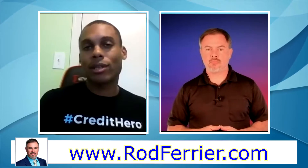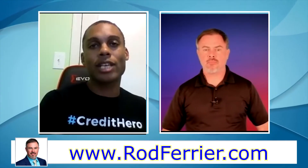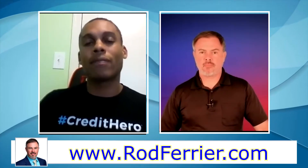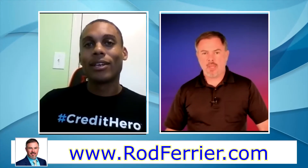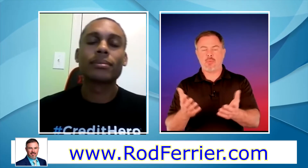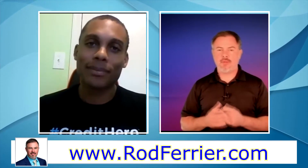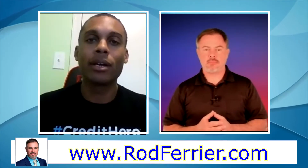Then you go back to the original big three and say, 'How could you have verified this information when the very source you said verified it couldn't even verify it?' The FCRA — Fair Credit Reporting Act — is the law that governs all credit reporting, and it's the basis for this entire dispute strategy.